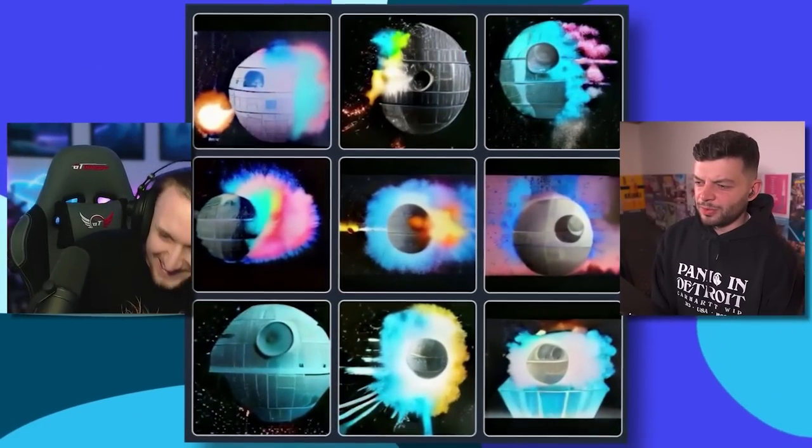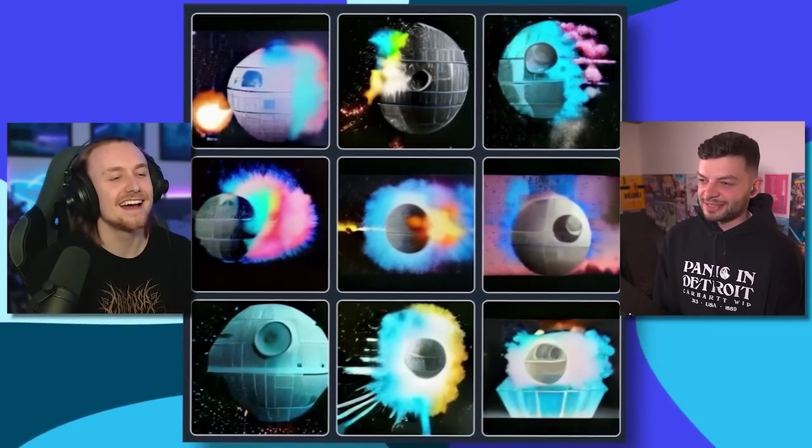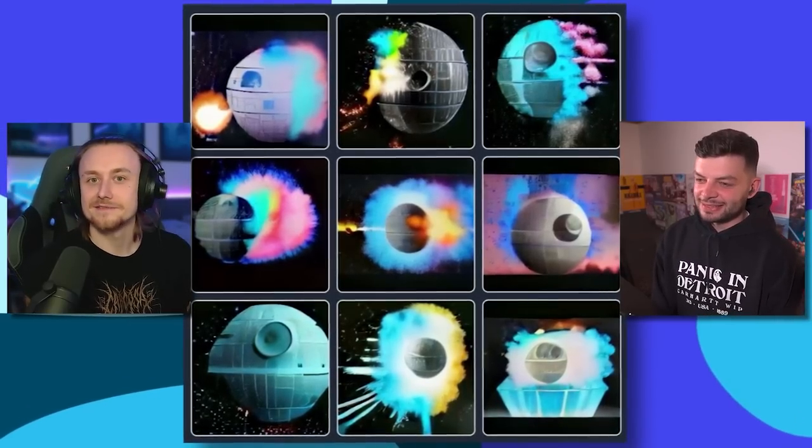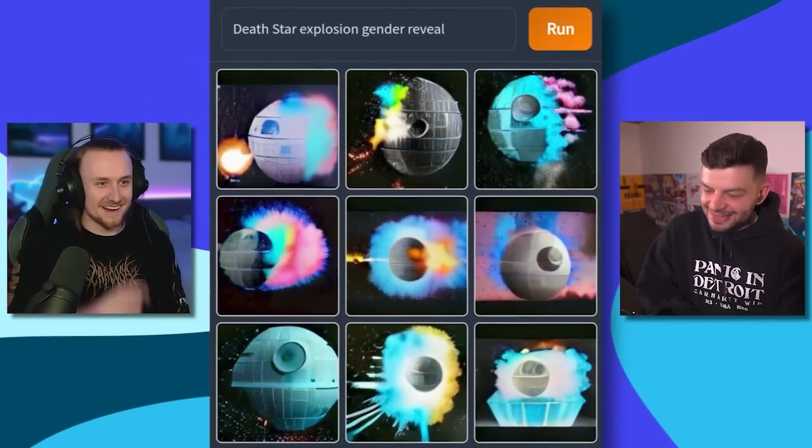It's the Death Star blowing up and it's very colorful. This has got to be like a Death Star gender reveal. I was going to say I think it's a gender reveal. What gender could green be? Ogre? The Jedi Masters — they got a green one. We're going off lightsaber — it comes out green. I think Death Star gender reveal is definitely what's going on here. Death Star explosion gender reveal. Perfect.